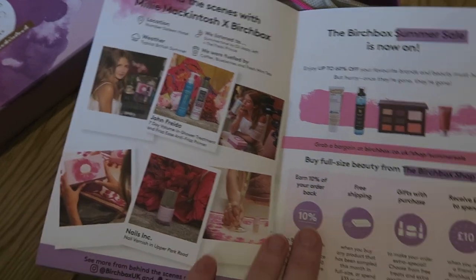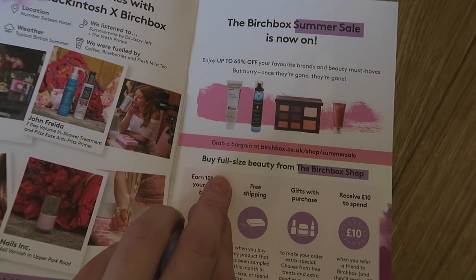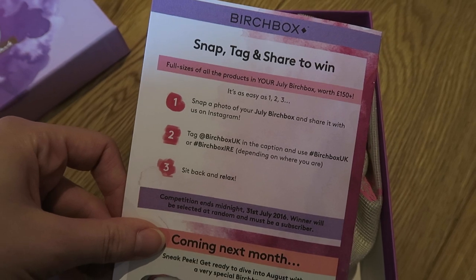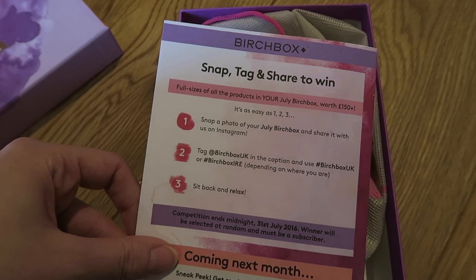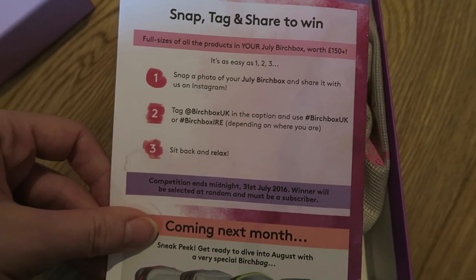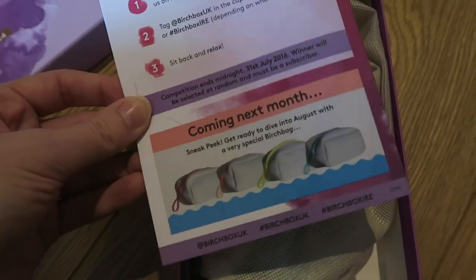There's a behind-the-scenes section and a note about the Birch Box summer sale — up to 60% off if you're interested. There's also info about the Birch Box shop and full sizes of all the July Birch Box products worth £150. You can take a photo, share it on Instagram, tag BirchBoxUK in the caption, and use hashtag BirchBoxUK or BirchBoxIRE depending on where you are, and hopefully win.